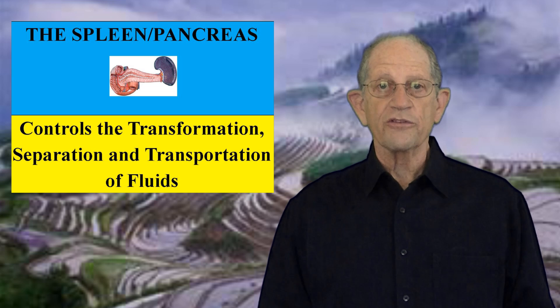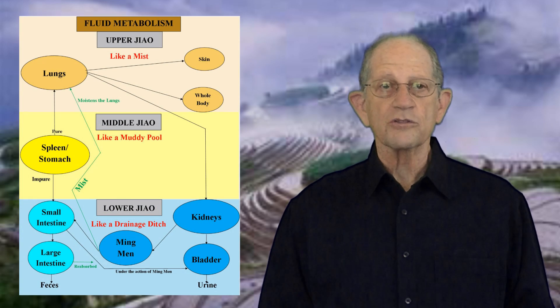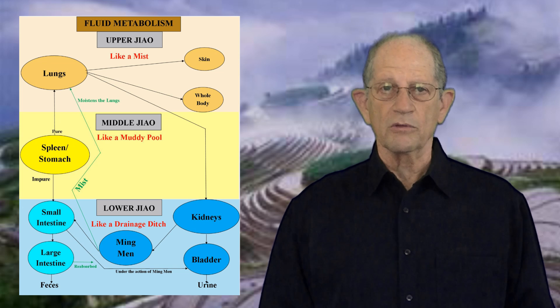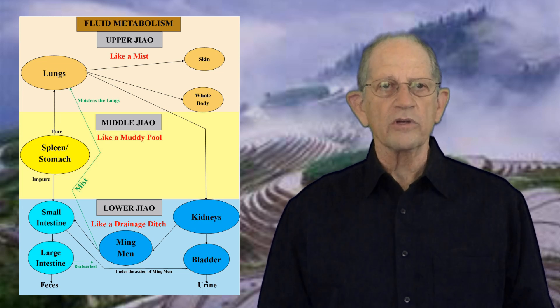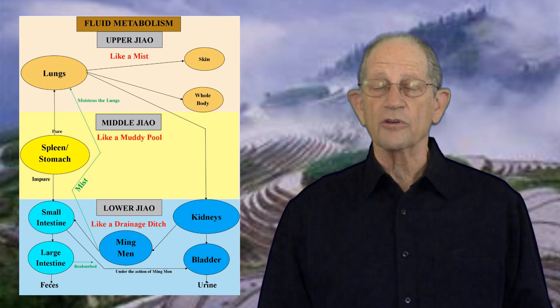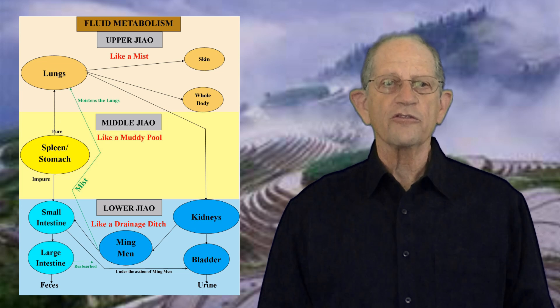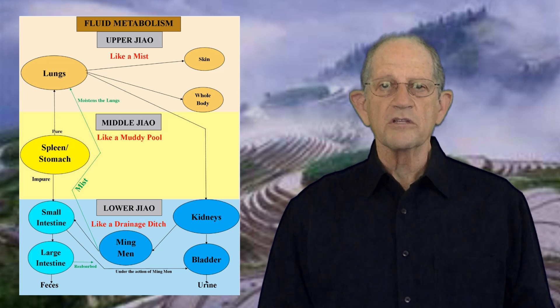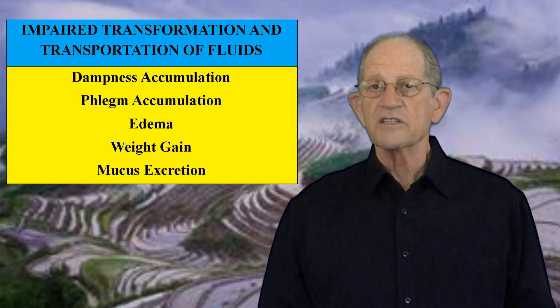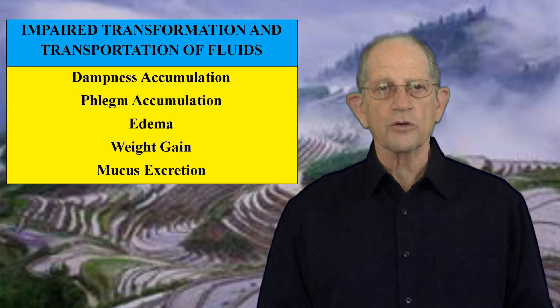The spleen also controls the transformation, separation, and transportation of fluids. It separates the clear fluids, which are usable by the body, from the dirty fluids, which are unusable. The clear fluids are transported upward to the lungs to be distributed under the skin. The dirty fluids are transported downward to the intestines, where they are further separated, with the reusable clear fluids being transported upward via the meridians and the dirty fluids being excreted by the bladder. If this function is impaired, we can see dampness or phlegm accumulation with edema, weight gain, and or the excretion of mucus.